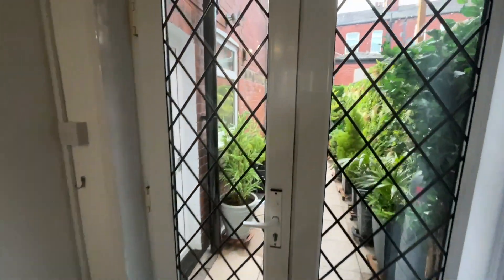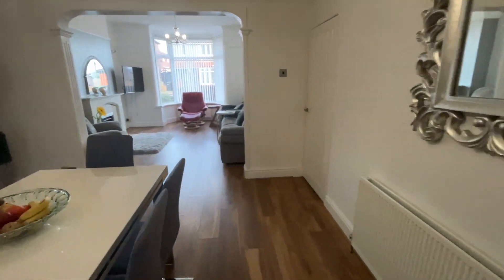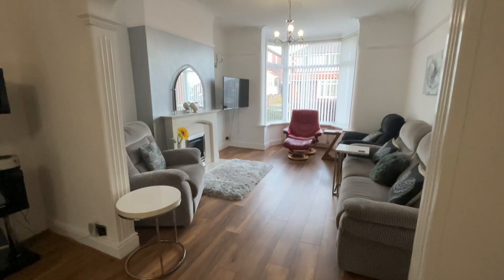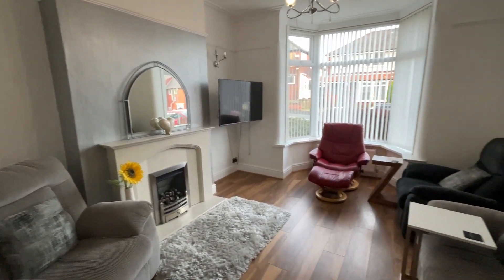We've got the French doors there which lead out onto the patio. Understair storage in front of us. The kitchen is just here which we'll look at momentarily. But as I turn around, we've got this archway here which makes it all nice and open plan into this beautiful lounge.